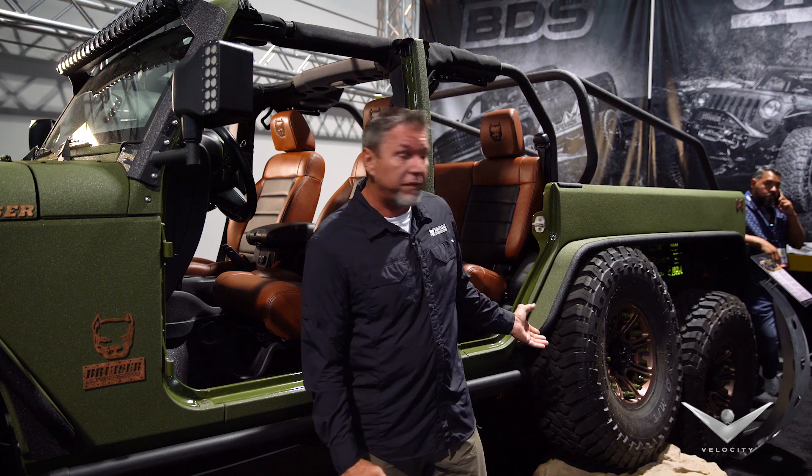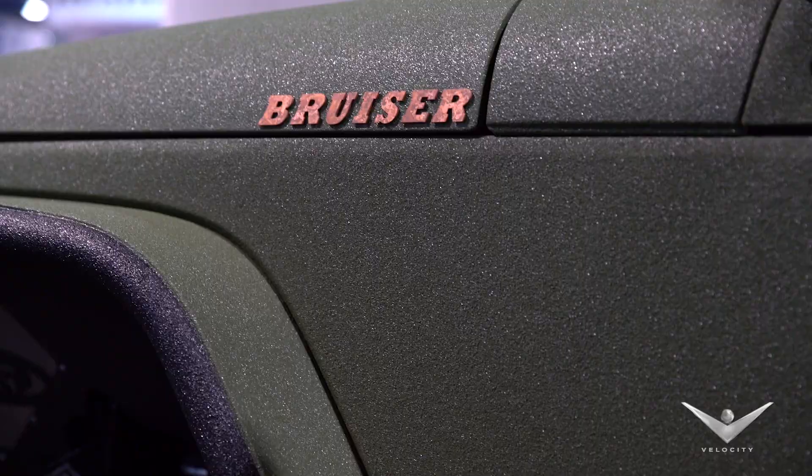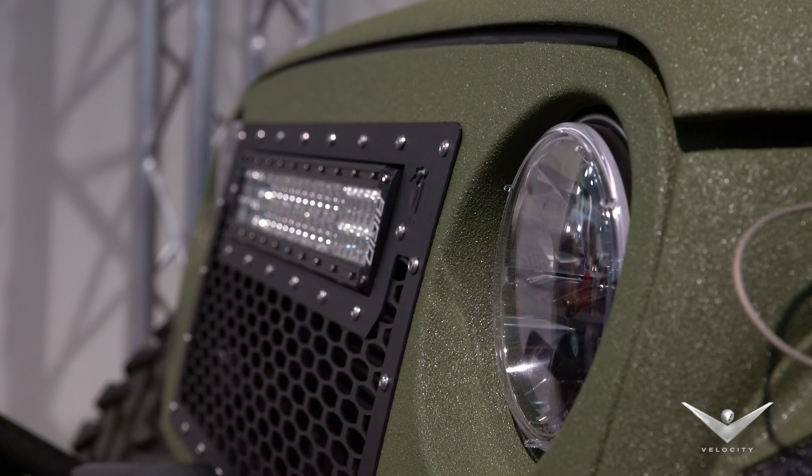What makes this car unique is that we have a set of tandem axles in the rear, obviously why we call it the 6x6. We have a Bruiser Conversions coating on the vehicle. It's 100% chemical resistant to anything pretty much — bulletproof, scratch resistant.